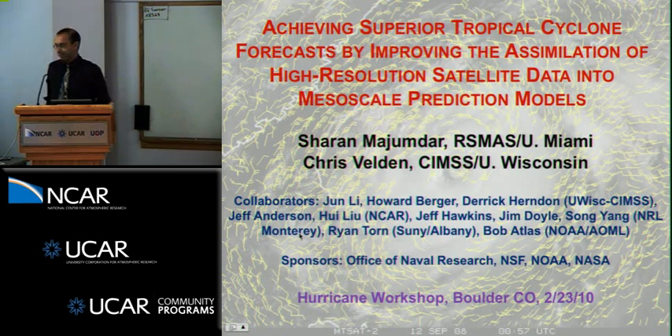Good morning, everyone. I'd like to thank Naomi and Greg for having me give this talk — it's a real privilege — and also to Chris Veldin, who is not here; he's at a WMO meeting in Japan.